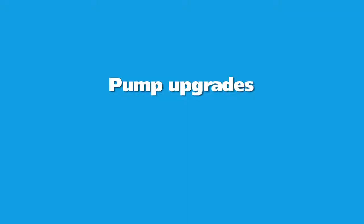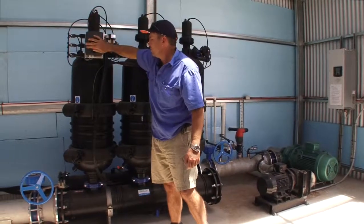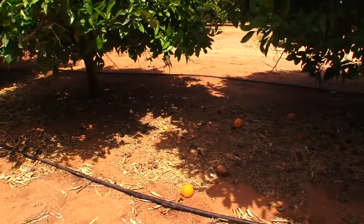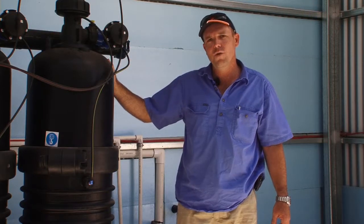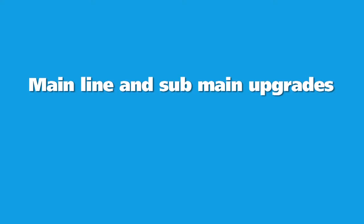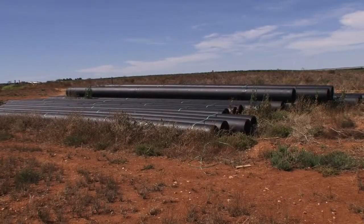Existing pumps on some properties may not provide the pressure required for highly efficient drip systems. The On-Farm Irrigation Efficiency Program provides assistance for such upgrades. Funding from the program allowed us to upgrade 25 hectares of failing drip and convert 7 hectares of sprinklers to drip irrigation. We also upgraded our pumping and filtration infrastructure. Upgrading supply lines to larger pipes facilitates shorter irrigation, as a greater volume can be pumped and distributed in a shorter space of time. This means irrigation can be timed at night, therefore reducing evaporation.